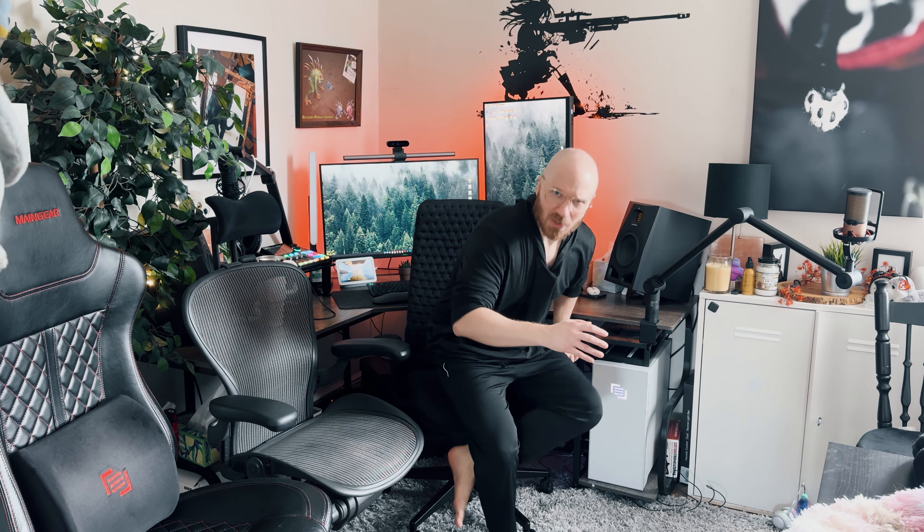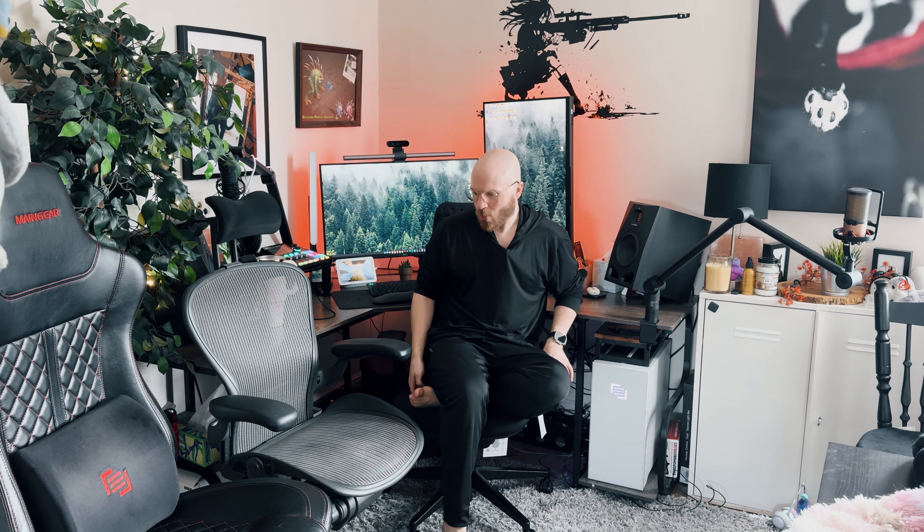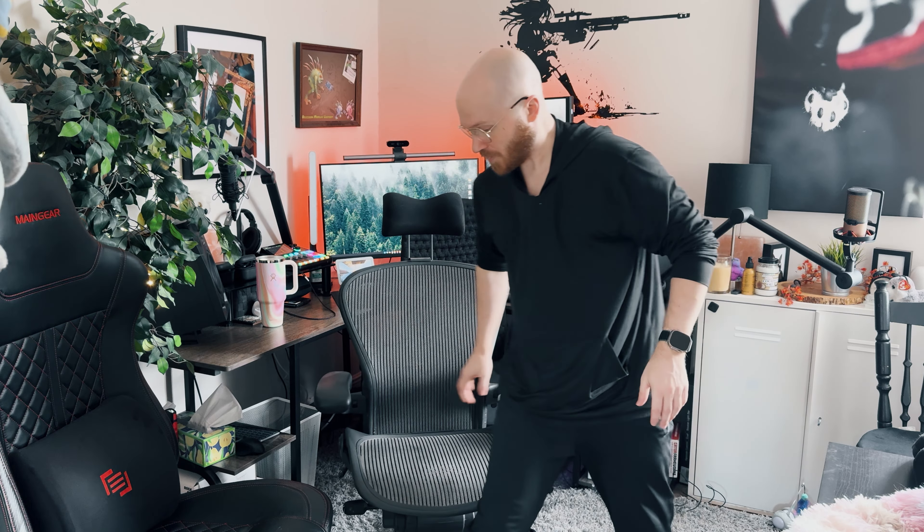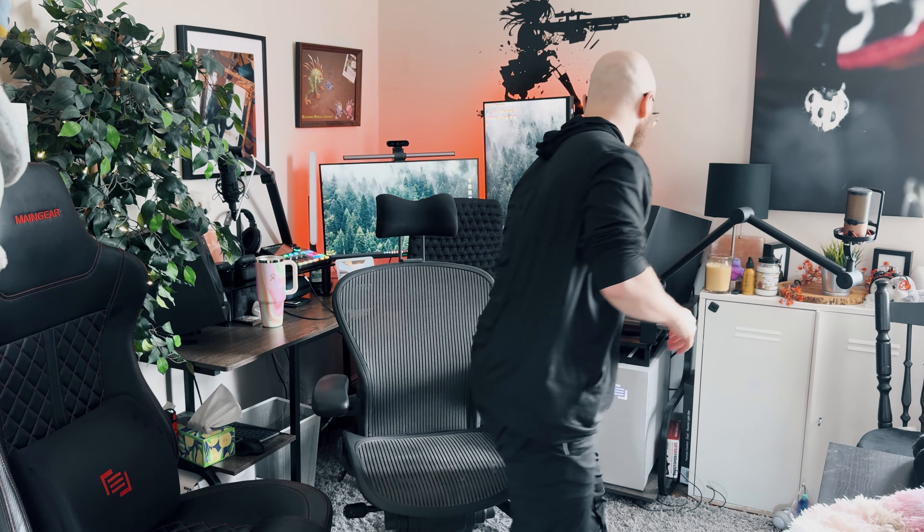I have no shoes on purpose because a lot of people in their home office don't wear shoes, and I wanted to really show the crossing and where your foot lands. If I'm on the Herman Miller and I cross my legs, I'm on the hard edges — and nobody wants that.